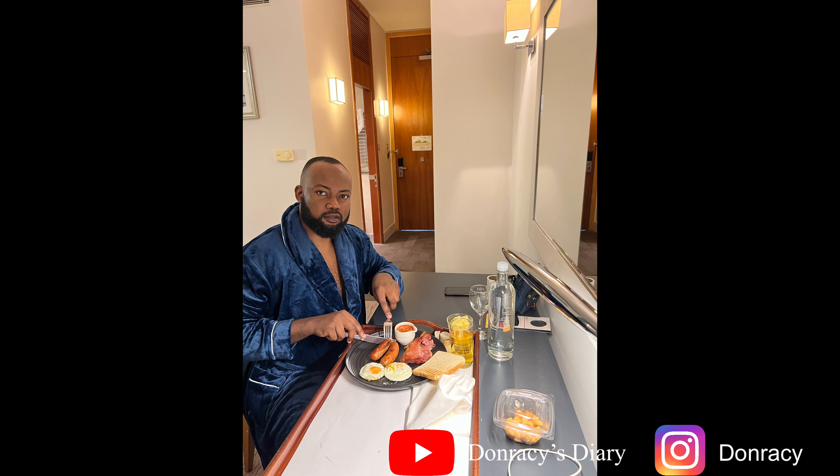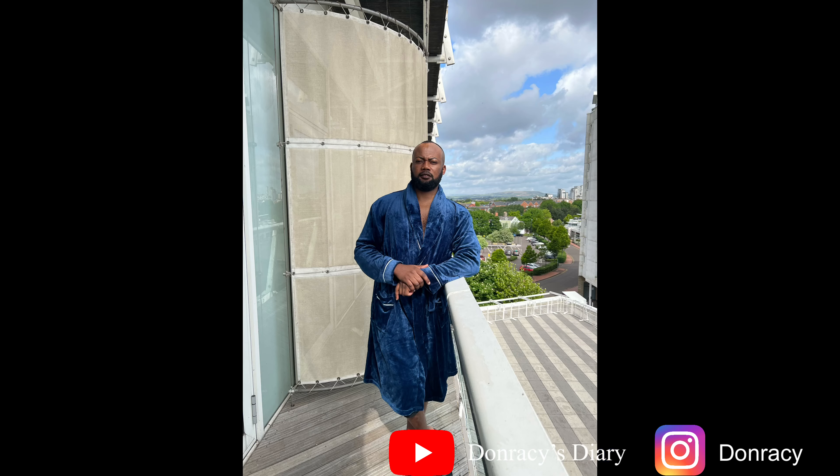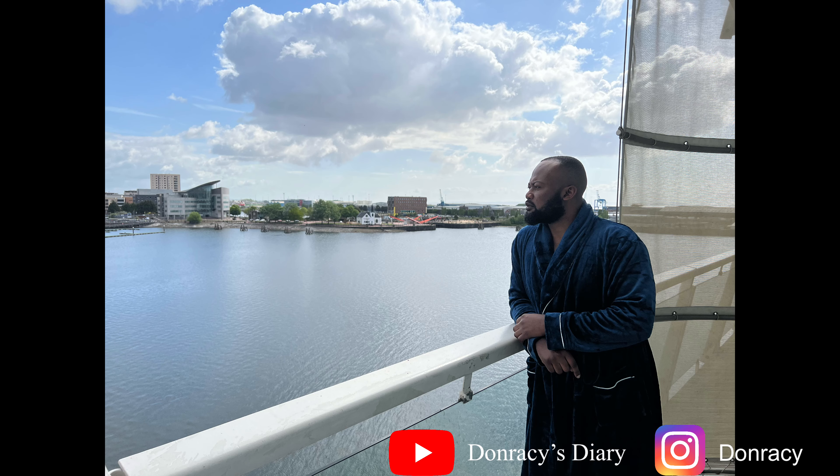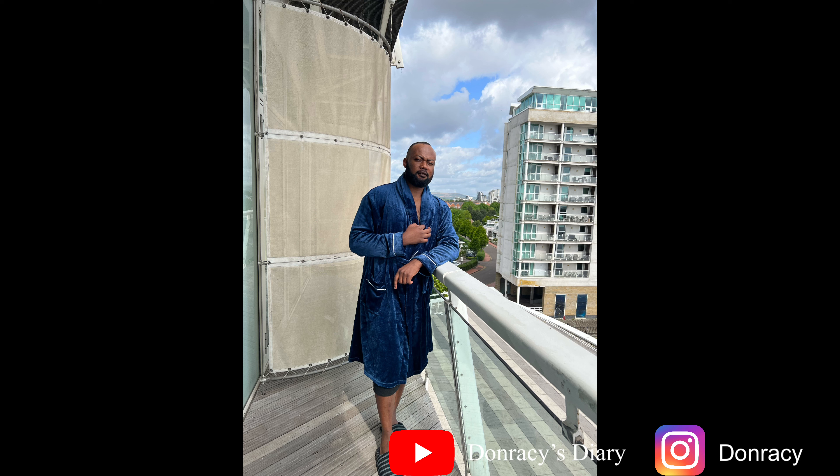Guys, please don't forget to subscribe to my channel, like, comment and share with your friends. This is Dan Race's Diary — I love you so much and thank you all for what you've been doing. For those who have been sharing and commenting, let's grow this channel together. I love you all, stay blessed. One love.